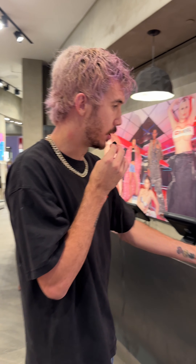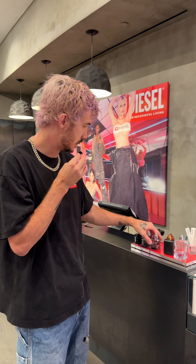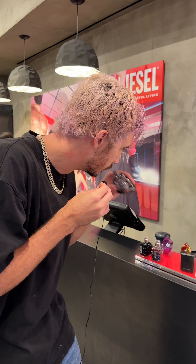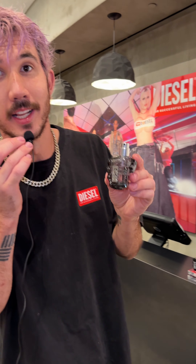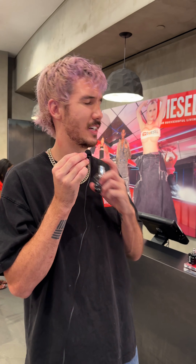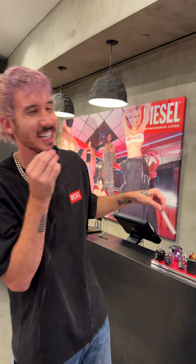I want to show you guys the Jackal secret sauce. Diesel has a lot of cologne — they've been rocking with a lot of brands for years. Oof, oh baby. I get a lot of compliments on my smell, and if you guys want your man to smell like me, get the Fist from Diesel. Definitely don't use the tester stick — just spread it right on you.